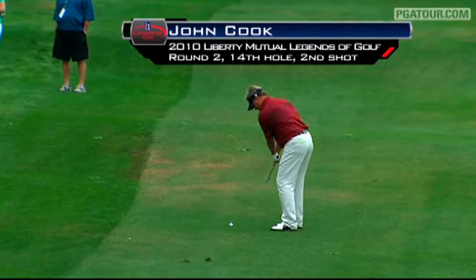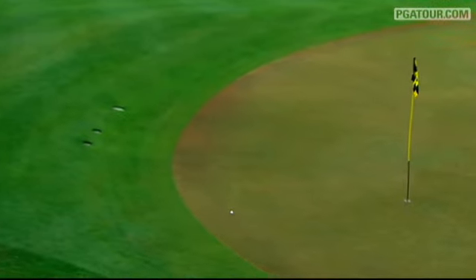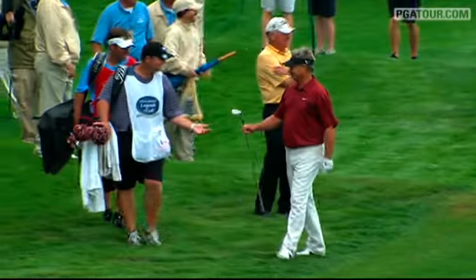Here's John Cook's second shot at the 14th. They're at 15 under. He witnessed an amazing shot by Bernard Langer in Boca earlier this year. How about this amazing shot? Oh, an eagle.